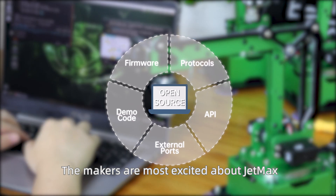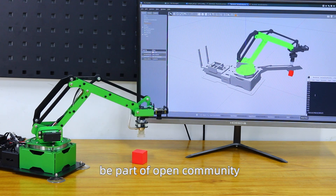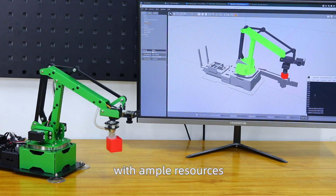The makers are most excited about JetMax because it is open source. This signifies everyone can be part of an open community with ample resources.